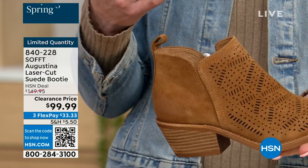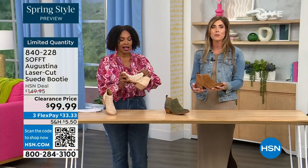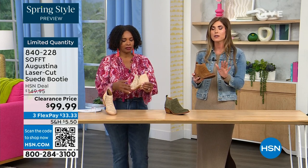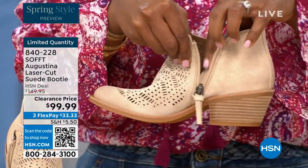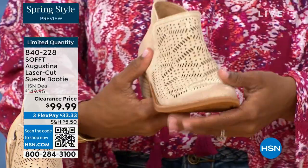You know what else is happening in spring? A lot of festivals, music, concerts, outdoor things. I feel like these have that festival little booty vibe — perfect for spring, even fall, with leggings, denim, or even with shorts. How cute would these be with denim shorts or little cut-off shorts? Adorable.